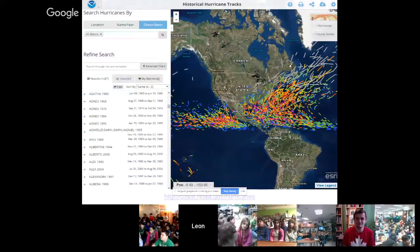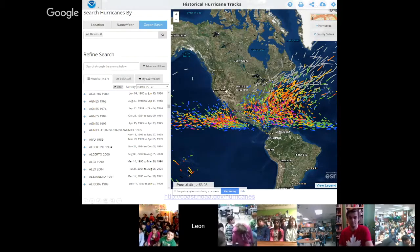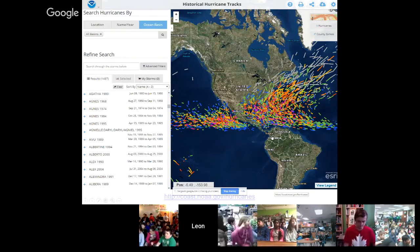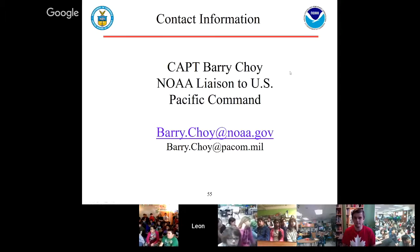I wanted to share a NOAA tool with you — if you want to look up historic hurricanes that have occurred anywhere, go to this website. You can click on these hurricanes and tropical weather systems, and they'll tell you when they occurred and where they impacted. That's my contact information — feel free to take it down and email me if you have any questions I haven't answered.